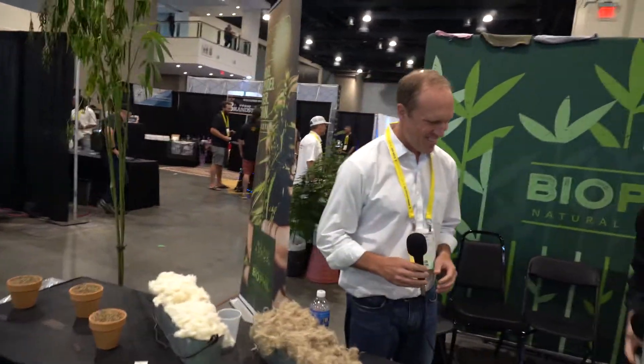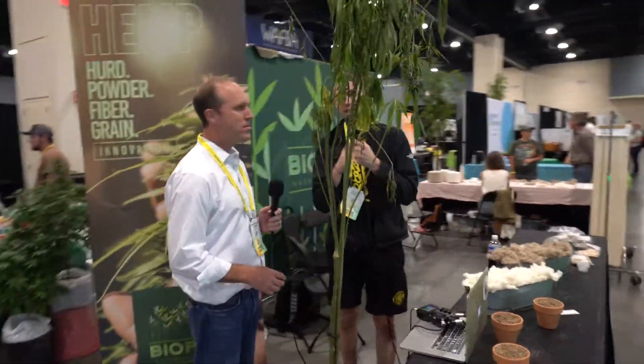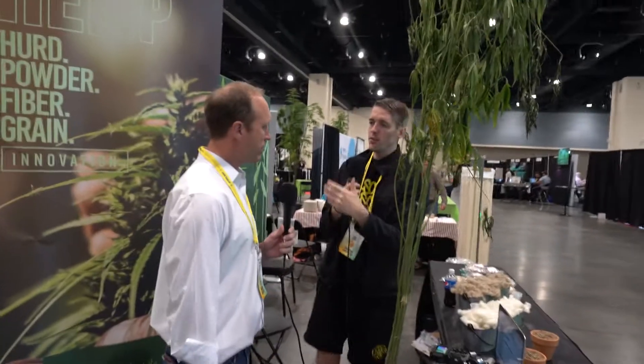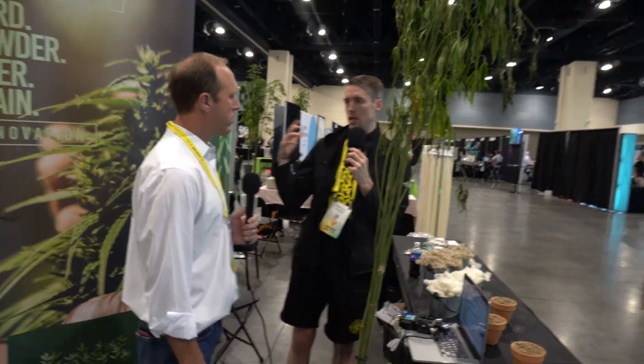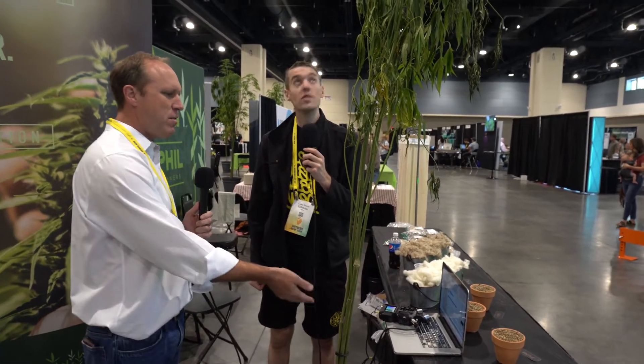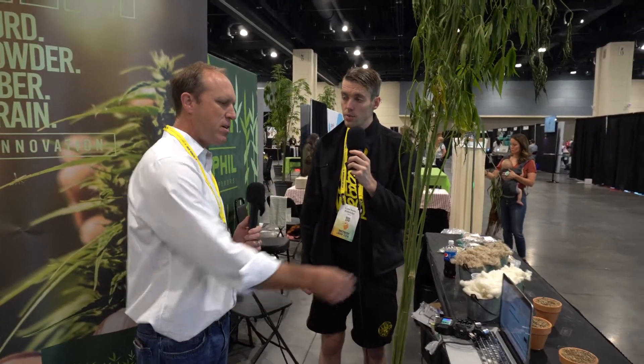Let's have a look at this industrial hemp plant that just showed up here — it looks very different from what most people are used to. Most people are used to big, bushy plants with big buds. This is obviously very different — very long stalks, maybe eight feet tall, looking more like a bamboo shoot than a traditional cannabis plant. The longer the stalks, the better the quality of fiber we're going to get out of it.